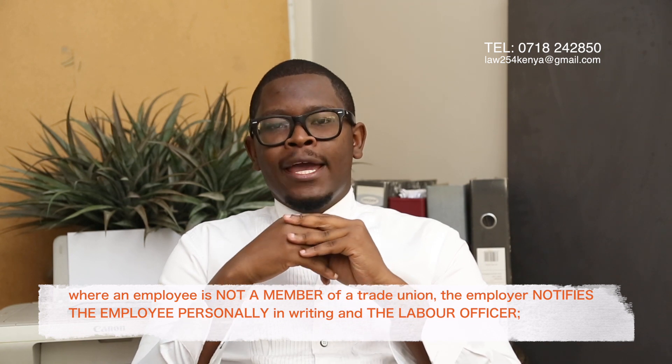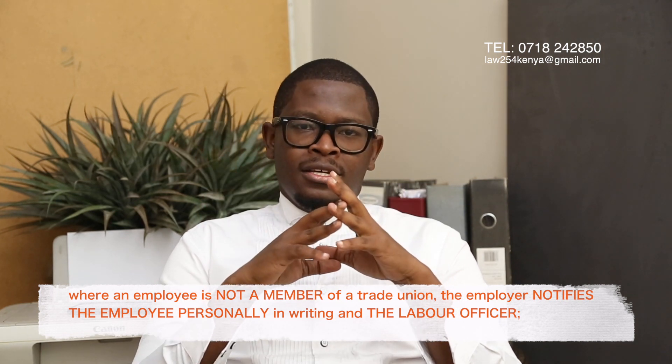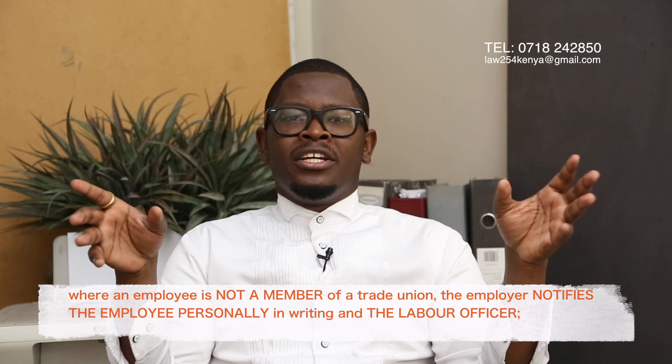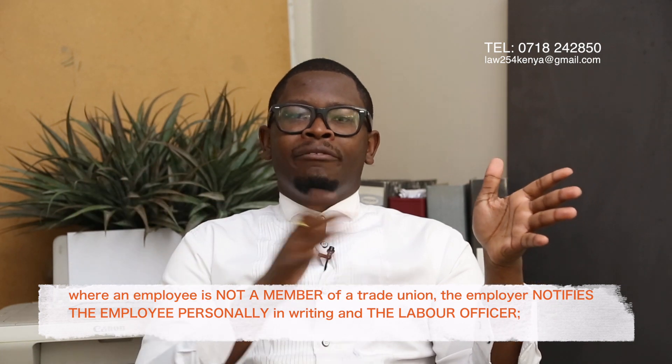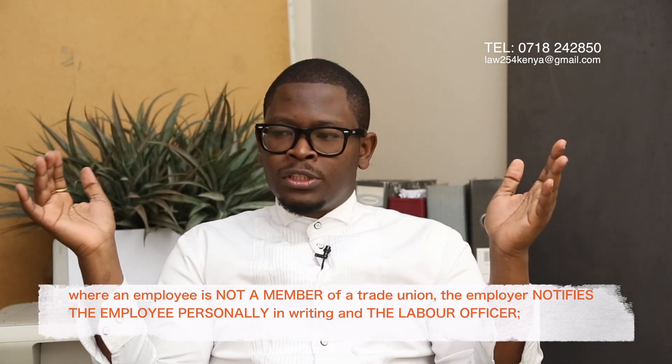If you end up getting laid off, you are entitled to payment of all your leave days. In the course of working — maybe five or ten years — there may be accumulated leave days you have not made use of. The employer needs to tabulate, calculate, and pay you those leave days as part of your terminal dues.